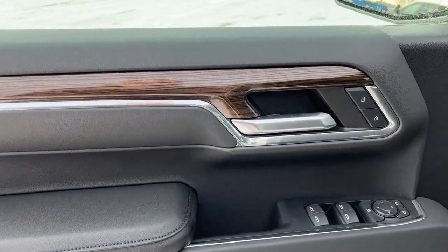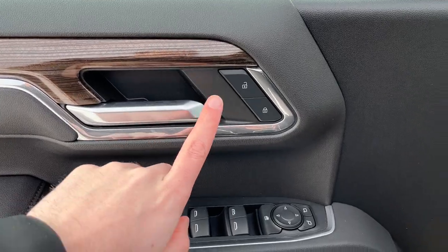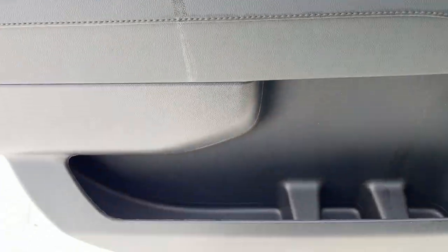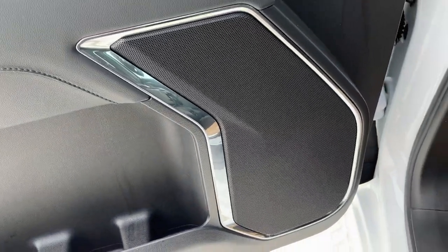Starting off in the front of our vehicle we have a chrome finish door handle, power locks, power mirrors, power windows and our rear window lock. Storage as well as our speaker and the rest of the door.